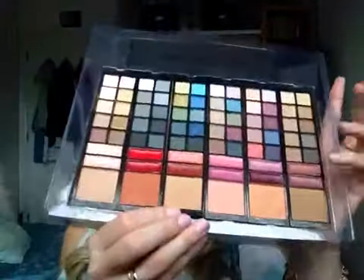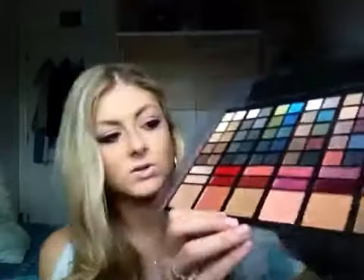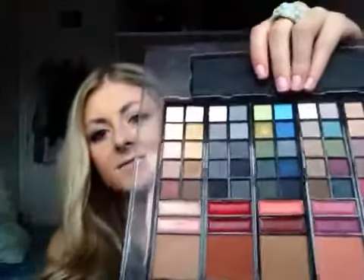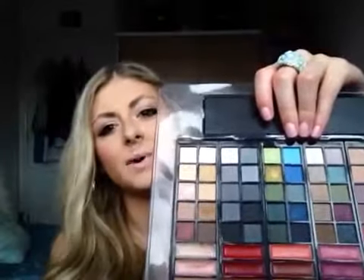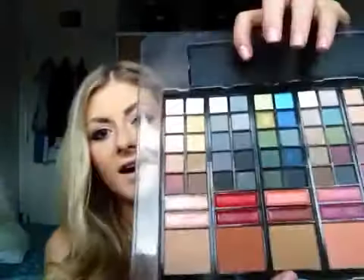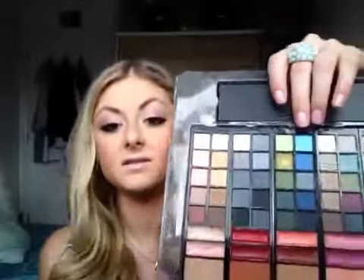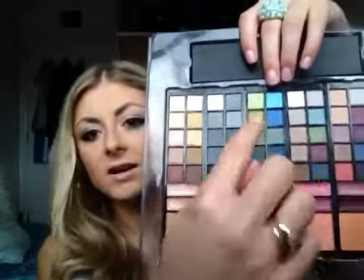The next one along is called Beach Retreat — it's got lots of greens and blues. I've seen so many mermaid-inspired eye looks that I think this would be a really good one if people want to experiment without spending a lot of money on high pigments and loose pigments.